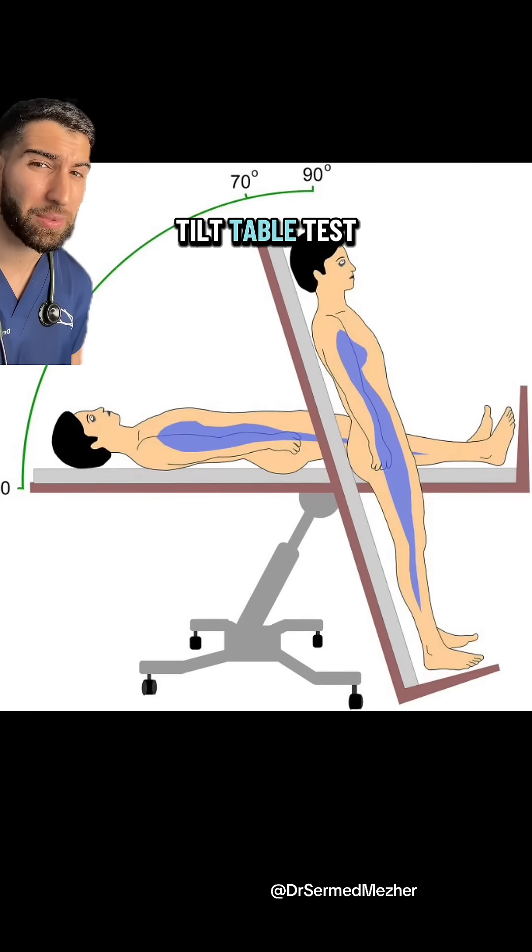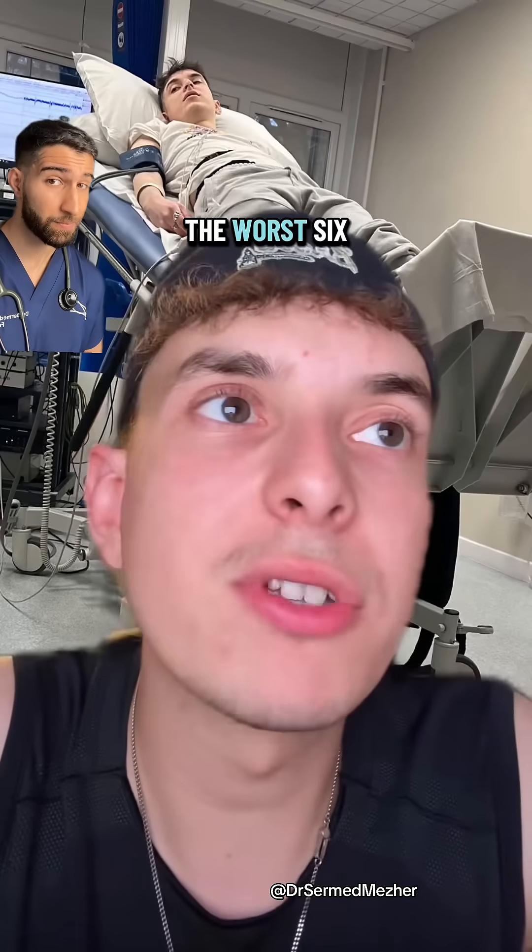How long would or did you manage on a tilt table test? It was probably the worst six hours of my life.